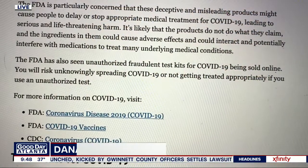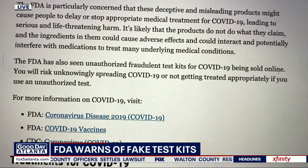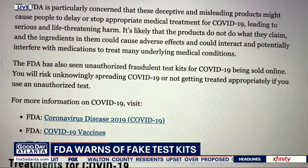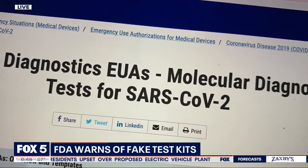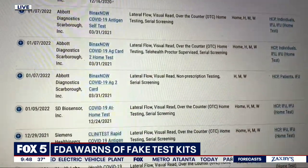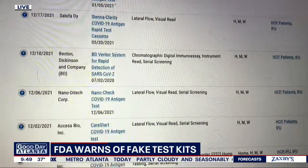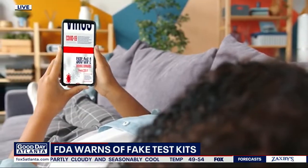Of course they are. The FDA reports that it has been seeing unauthorized, fraudulent test kits being sold online. The risk is you use these and you get a false response, potentially, and you can spread the infection to vulnerable people, or maybe put off getting emergency care yourself thinking you don't have COVID. The FDA has a list of approved test kits that I'll provide shortly so you can do some quick research before you buy.